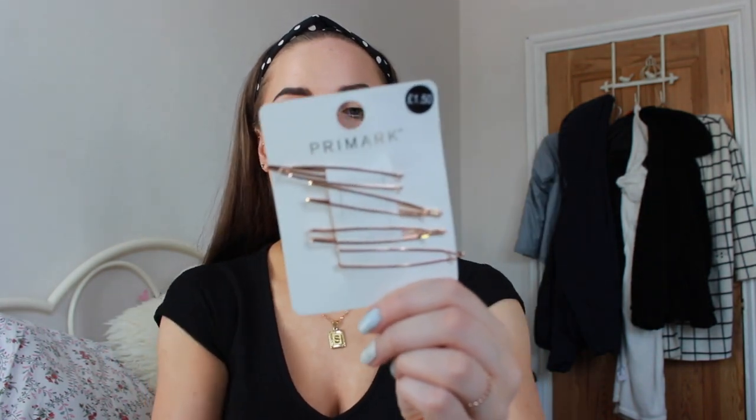The final pair of earrings from Primark are more dangly ones — they remind me of gold leaf with a circle and a dangly bit, a completely different style but still love them. These were £2; if you went to Topshop they'd be at least £8 minimum. Also from Primark, these rose gold hair grips — £1.50 for a full pack. They just slide into your hair and there are endless ways to style them: two on one side, one on each side, or paired with other clips you already have.